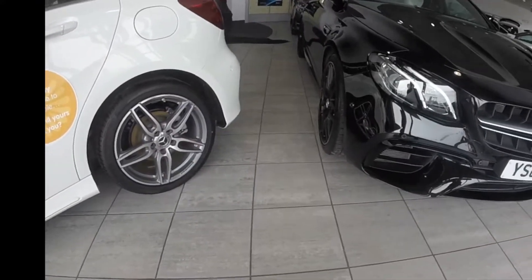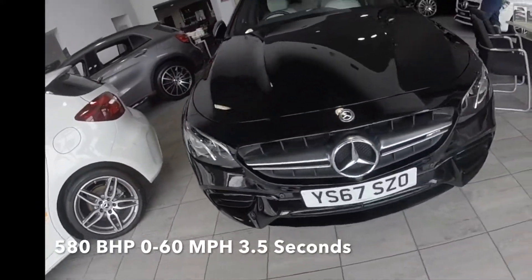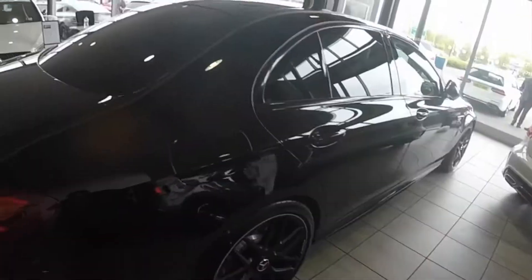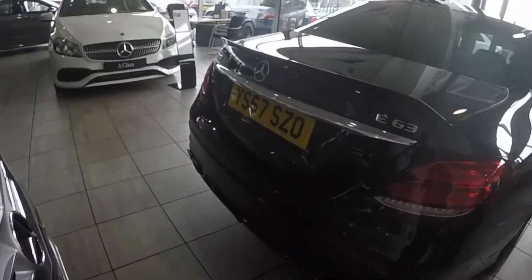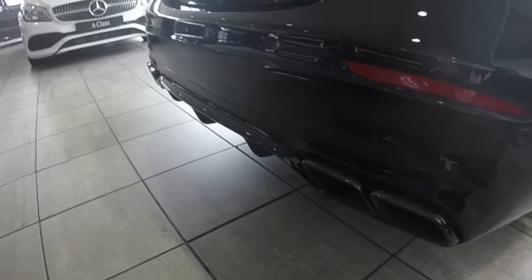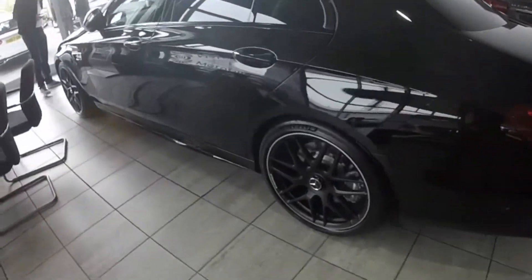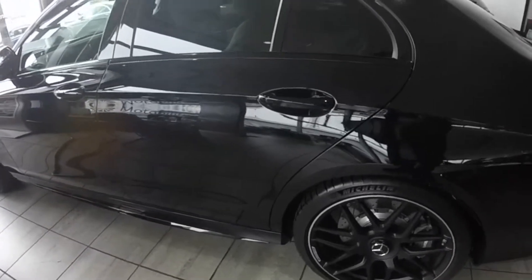Ladies and gents, this is the new E63 AMG. What a beauty — that's his new car! E63 AMG — wow — it's got the AMG performance exhaust. I can't wait to hear that. It's also got those black AMG wheels which look awesome. Beautiful.